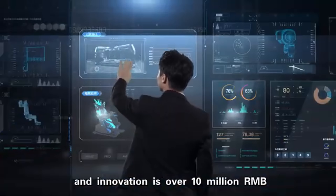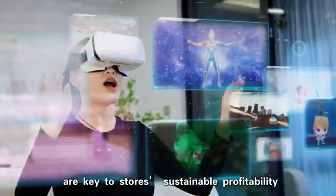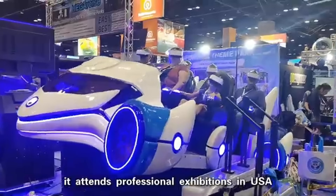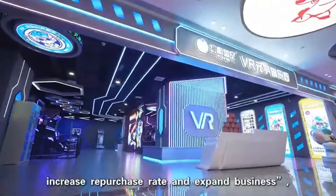Designed for high engagement and ease of use, Funin VR's creations blend advanced tech with innovative design to make VR more accessible and captivating worldwide. With their focus on quality and innovation, Funin VR is redefining how audiences experience virtual reality, bringing excitement and immersion to the next level.